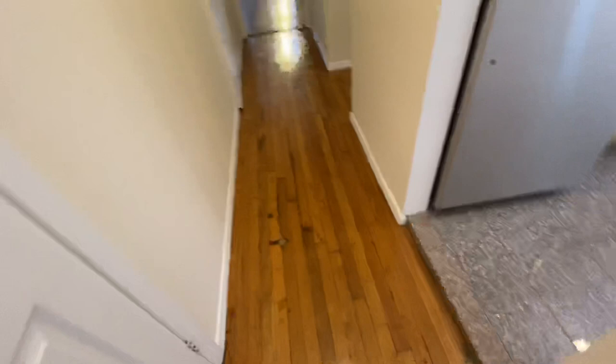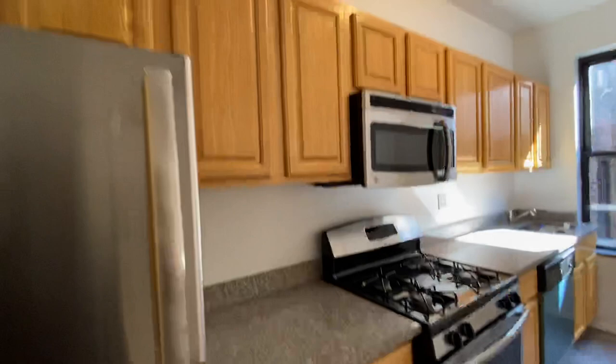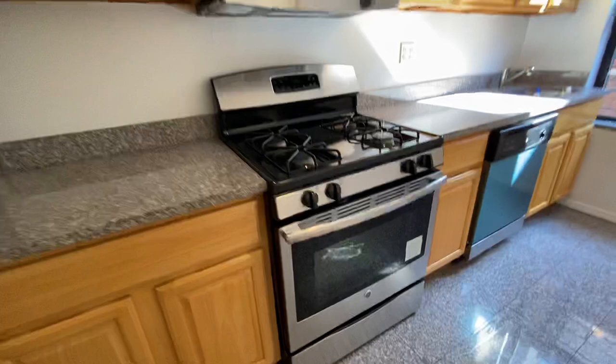Right here on this side we have closet number one, which is practically your coat closet. The kitchen has a good amount of cabinet space, counter space in granite, stainless steel appliances, and even a dishwasher. This is how it looks from the window — the breakfast bar.